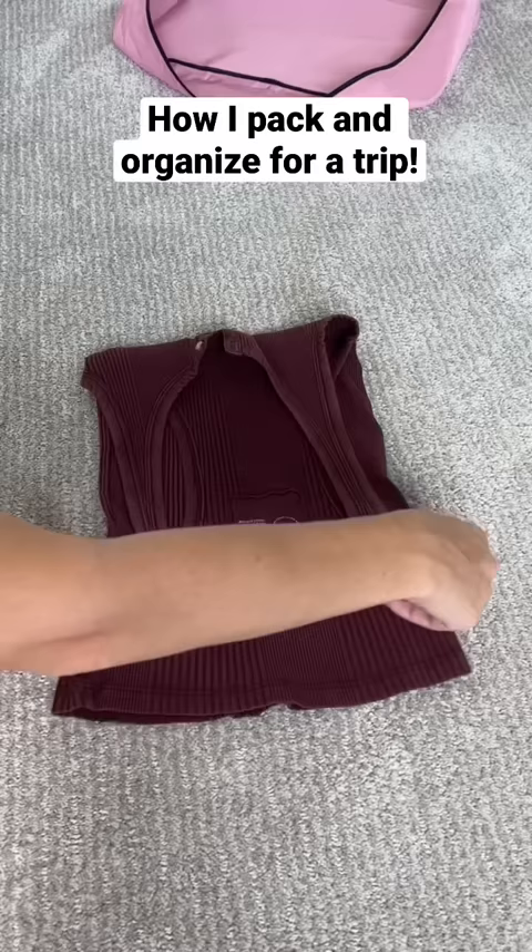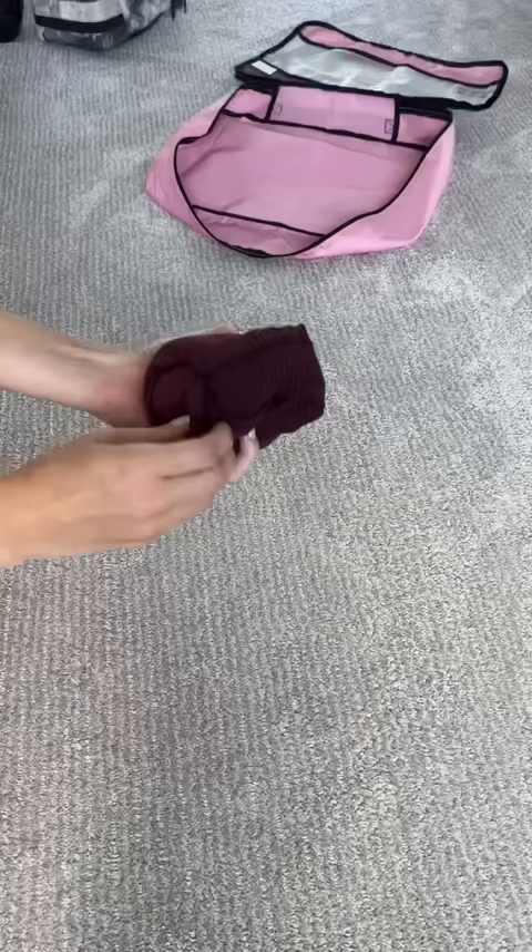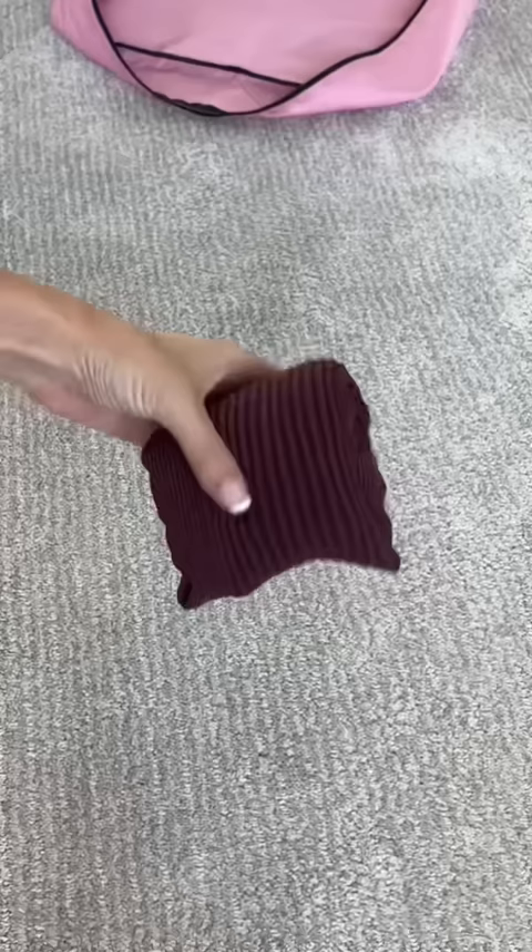My husband and I went on a little weekend getaway and I want to show you how I pack my suitcase. I love to roll fold all of my clothes and this is so nice because it makes a little pocket so the clothes stay rolled up.